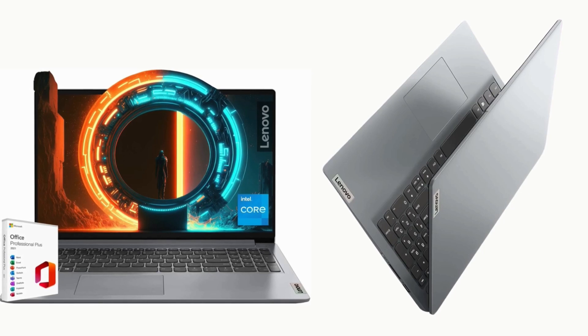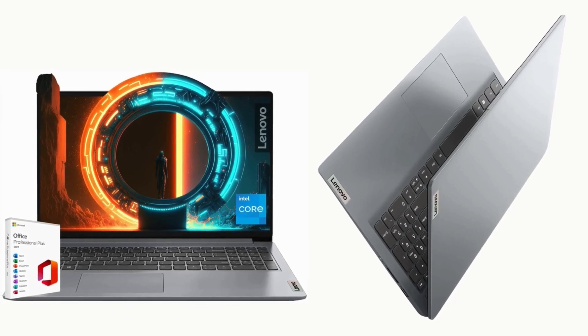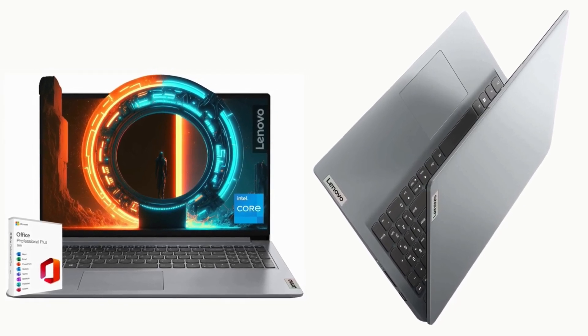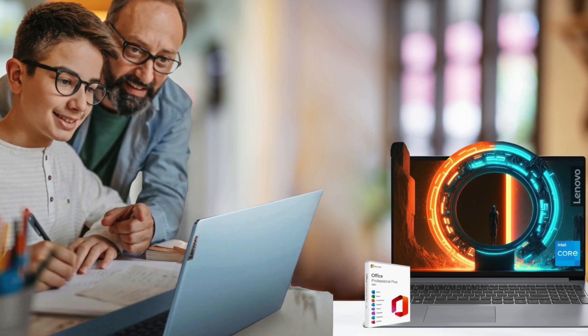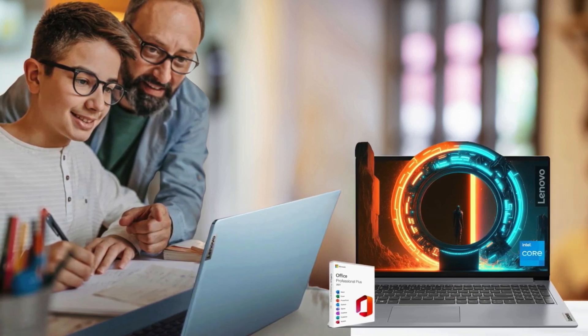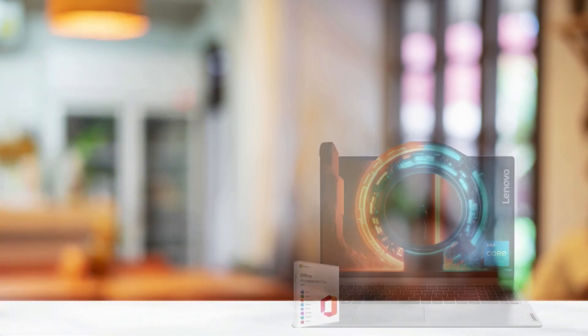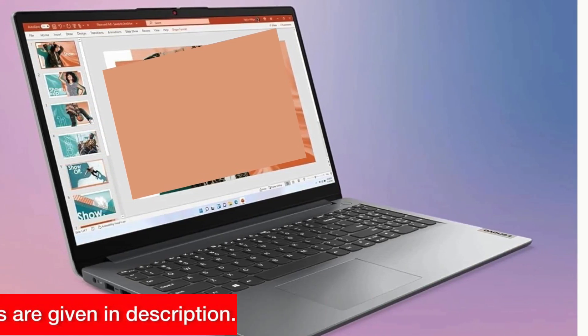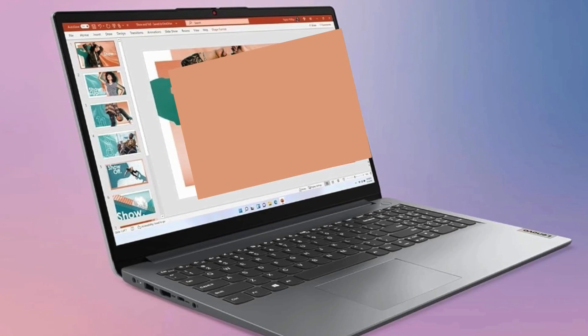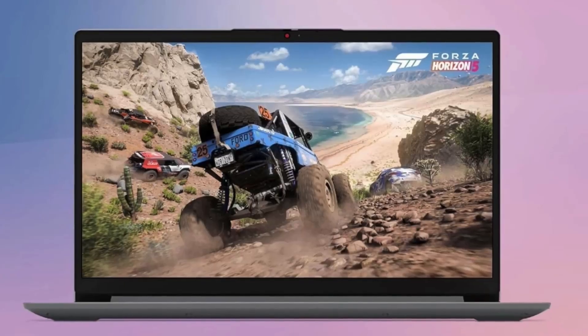Plus, with access to a wide range of apps and services from the Microsoft Store, you'll have everything you need to stay productive and entertained. So there you have it, folks! The Lenovo IdeaPad is a versatile and powerful laptop that offers exceptional value for both personal and professional use. If you're ready to boost your productivity and streamline your daily tasks, be sure to check out the Lenovo IdeaPad today. Thanks for watching, and I'll see you in the next video!